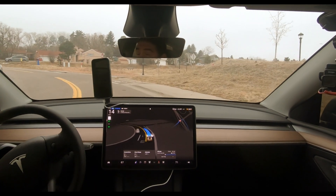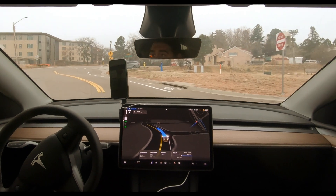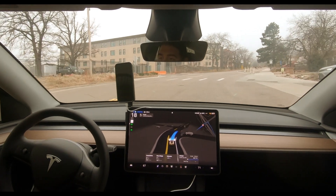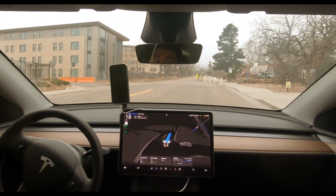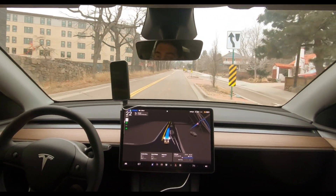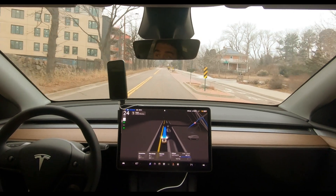It's really foggy out as well and there's a lot of deer out. I was up here this morning and you just have to be very alert and pay attention, but this car does an amazing job. I feel that not enough people understand the technology, so that's kind of why I decided to make this video.